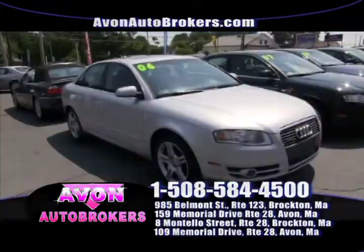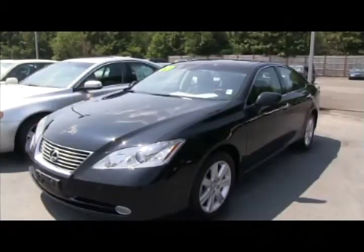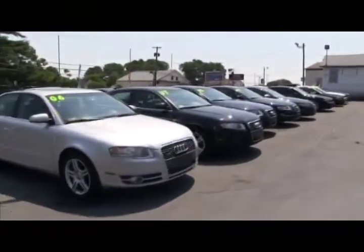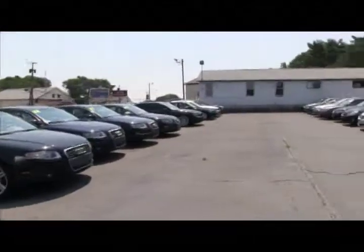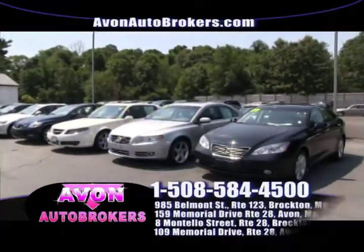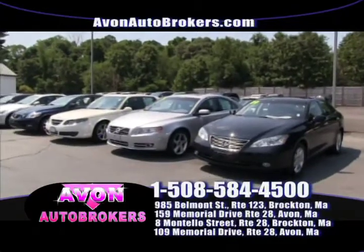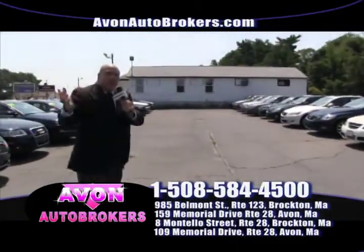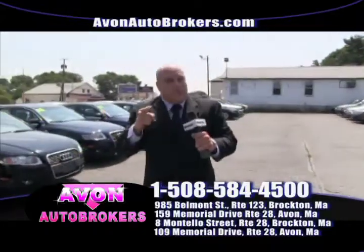We have Audi and Lexus heaven, folks. Take a good look — Saab, Volvo, Audi A4, Audi A6, Audi A8, BMW 3 Series, BMW 5 Series, BMW 7 Series, BMW SUVs. We get it all, folks. Look at this selection — without a doubt, the best deal in town.